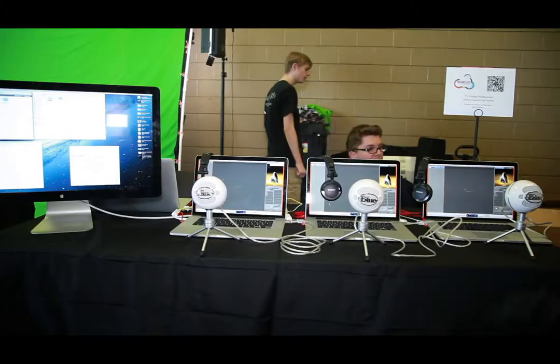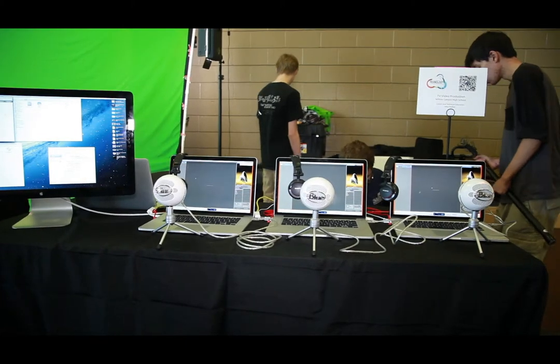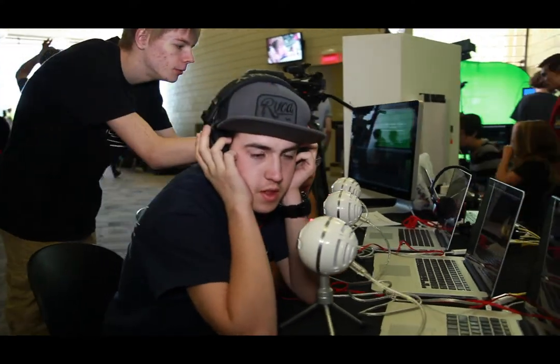My name is Jacob and I'm from Willow Canyon, at Willow Canyon's audio booth. Basically what we've done is we've made a trailer and a script, and the people who come to our booth can say the script — they come in ones, twos, and threes and can split up the roles. Once they record, we take the sound and put it into the video, then unplug the headphones and let them see the finished project. They usually really like it — I like it too. It's a lot of fun.